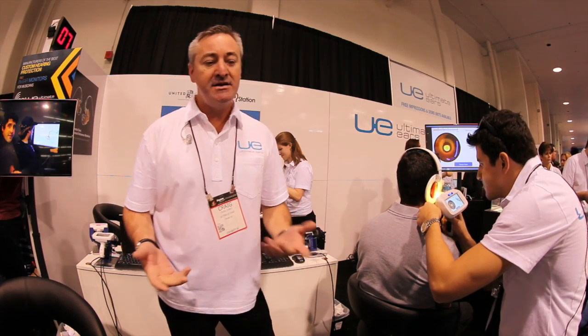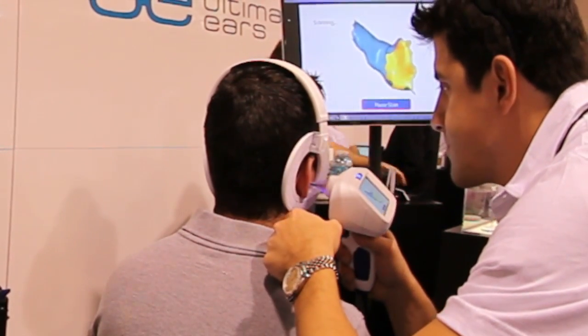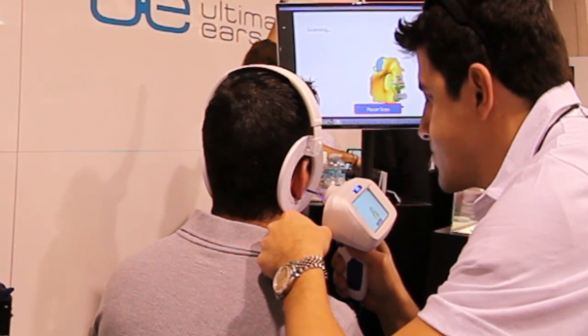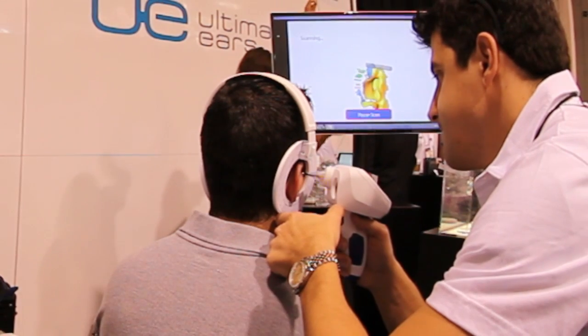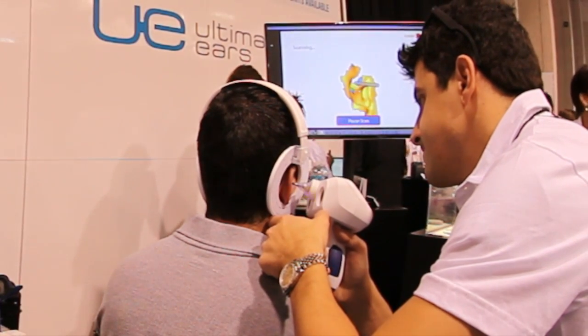Craig Jones here. What we've got here is a new technology that enables you to not go to an audiologist. Audiologists in the past, to get custom hearing protection, you've had to go in and get silicon put in your ear canals. It's kind of scary and it's not very accurate. What we've got here is scanning technology that enables us to get a precise 3D image of your ear.